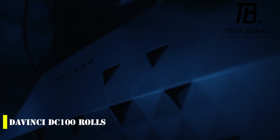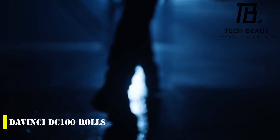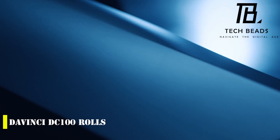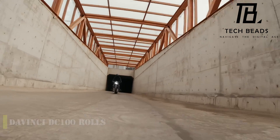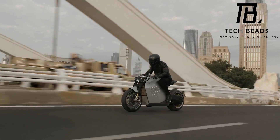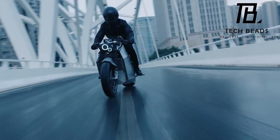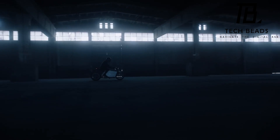The DaVinci DC-100, a cutting-edge robotic electric motorcycle, recently made its debut at CES 2023. Boasting a sleek and futuristic design, this bike packs a powerful punch in terms of performance, rivaling traditional 1,000 cc motorcycles. With its advanced suite of computer chips and sensors, the DaVinci DC-100 offers a range of special features including self-balancing technology, target recognition, and remote control capabilities.